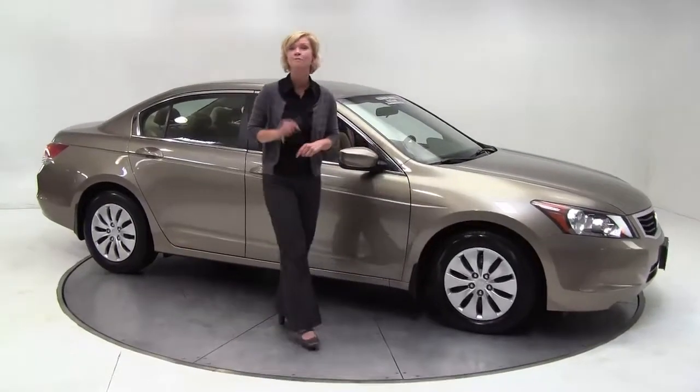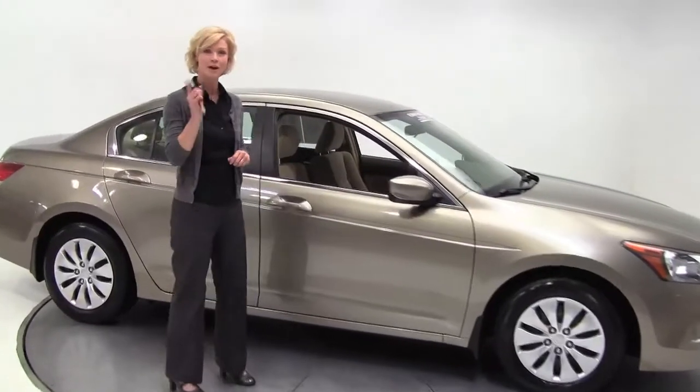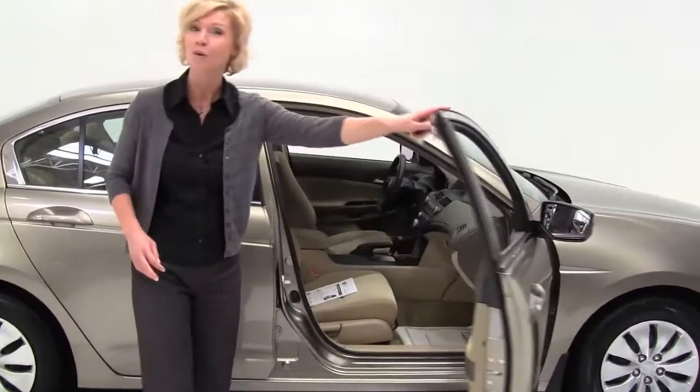Hi there everybody. This is Erin coming to you once again from Feldman Nissan, Bloomington, Minnesota, here today to show you a 2009 Honda Accord.